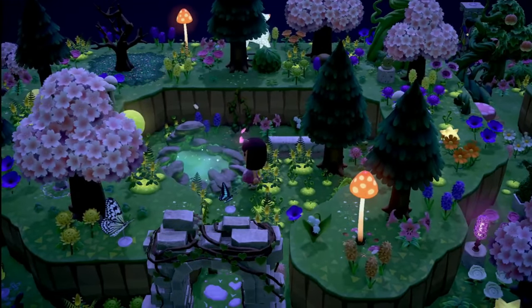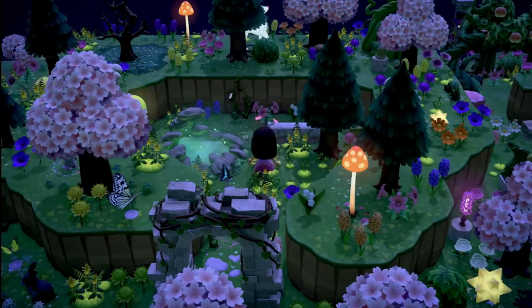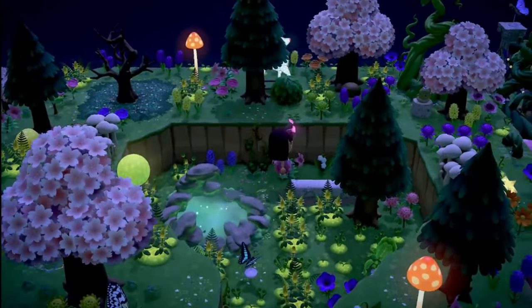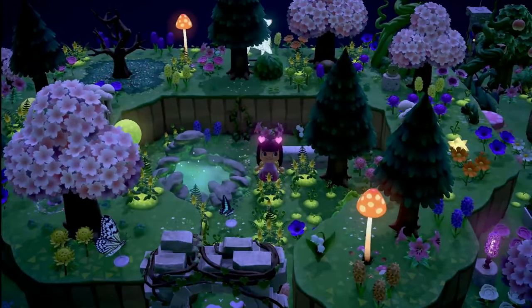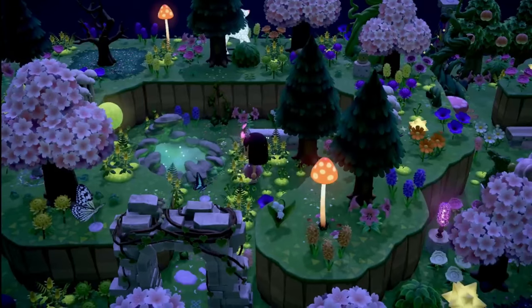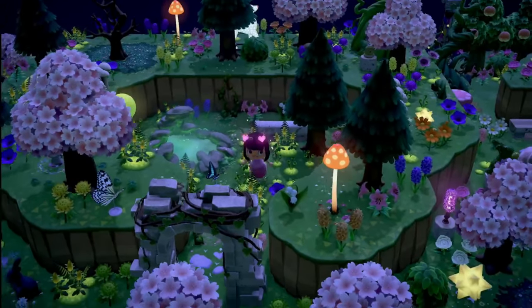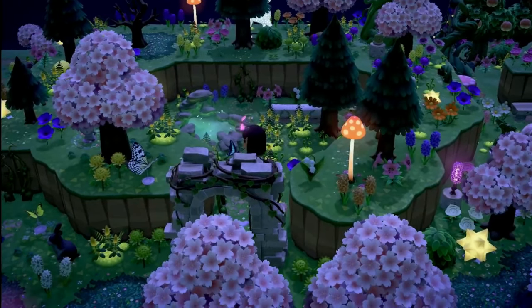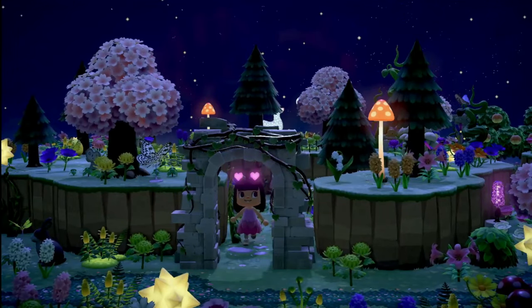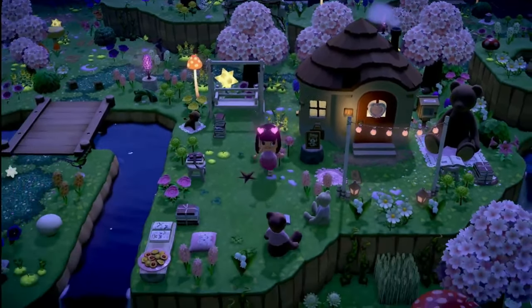We have this glowing moss pond over here, which I love in this beautiful enclosed little fairy area. It really feels very ethereal at night. I love riding through the glowing moss like this — it's just so fun and makes you so happy, and from this view it does look really pretty.